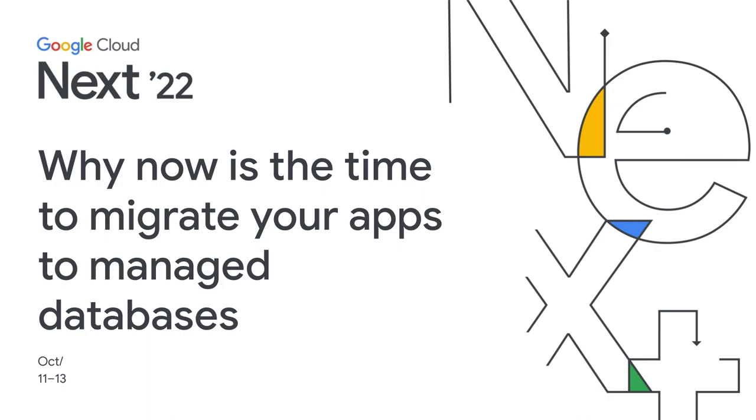Hi everyone. Welcome to Google Cloud Next and to this session: why now is the right time to migrate your apps to managed databases on Google Cloud. My name is Sujata Mandawa, and I'm the product management leader for Cloud SQL. Joining me later is Joseph Zirelli, senior software engineer for Major League Baseball.